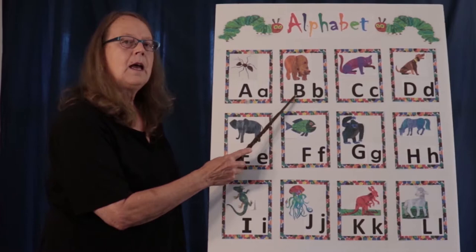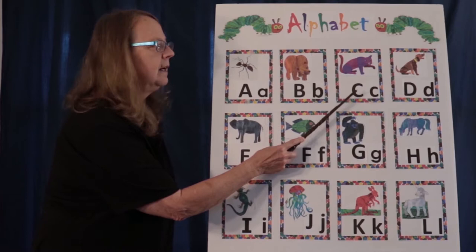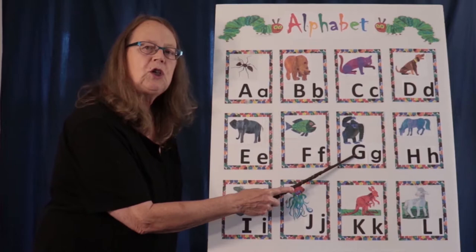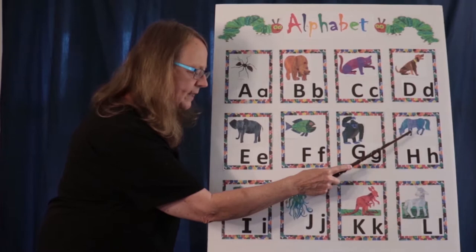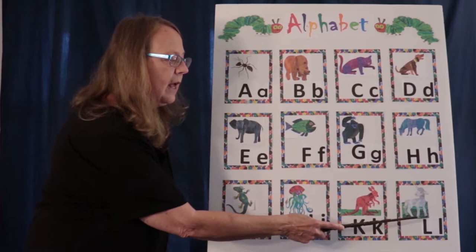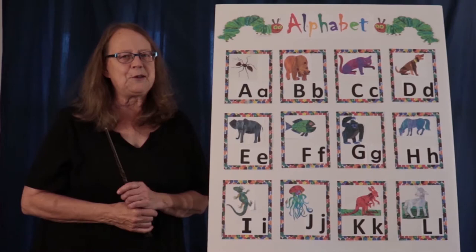A — ant. B — bear. C — cat. D — dog. E — elephant. F — fish. G — gorilla. H — horse. I — iguana. J — jellyfish. K — kangaroo. L — lamb. Nice job, you guys did a great job!